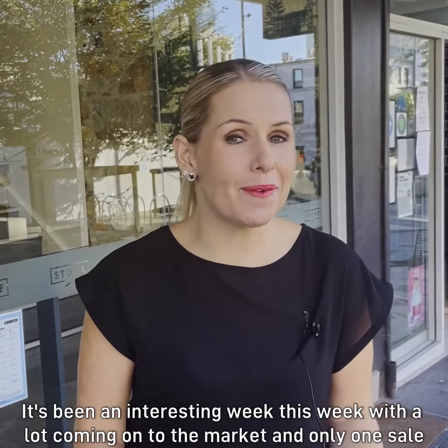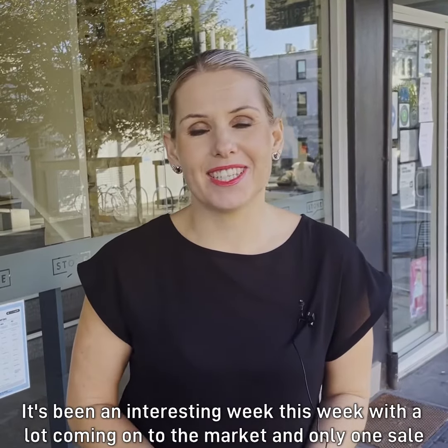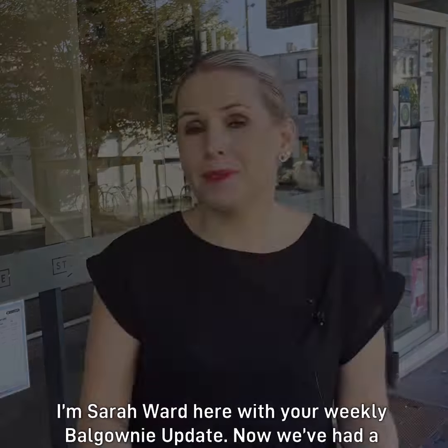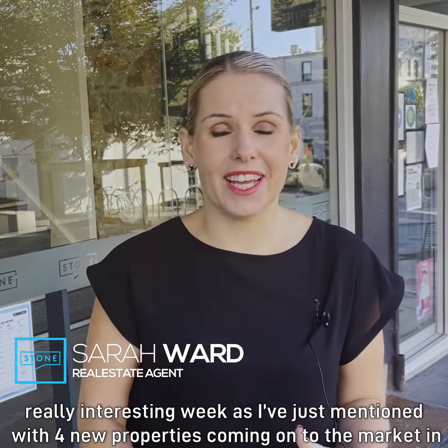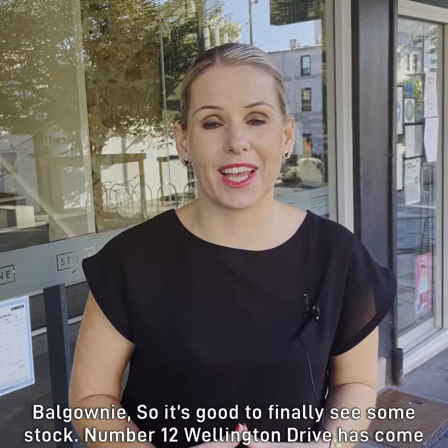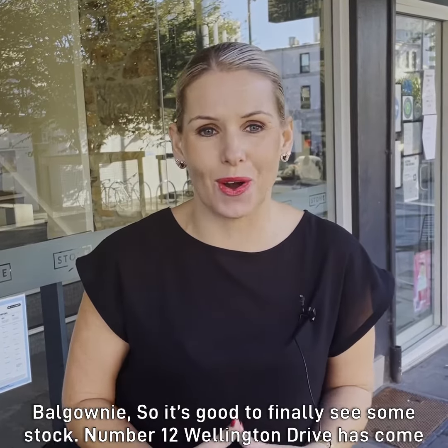It's been an interesting week with a lot coming onto the market and only one sale. I'm Sarah Ward here with your weekly Balgownie update. We've had a really interesting week with four new properties coming onto the market in Balgownie, so it's good to finally see some stock.